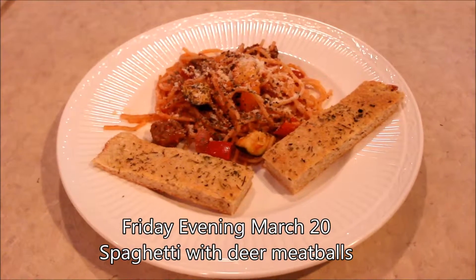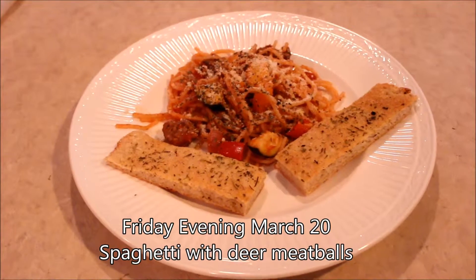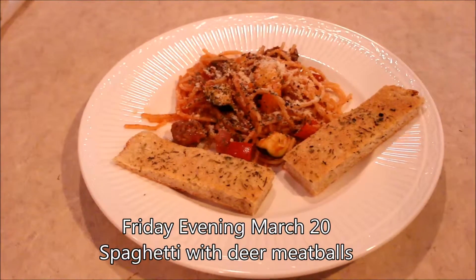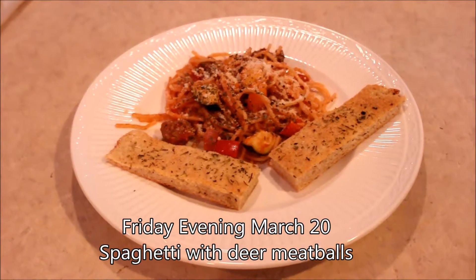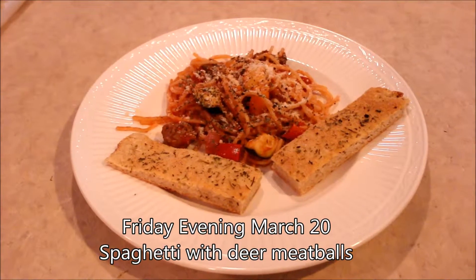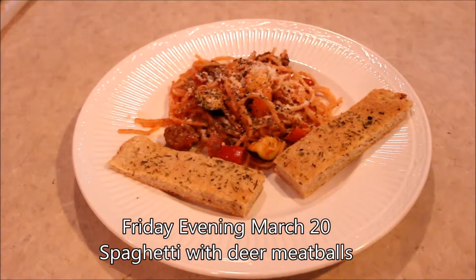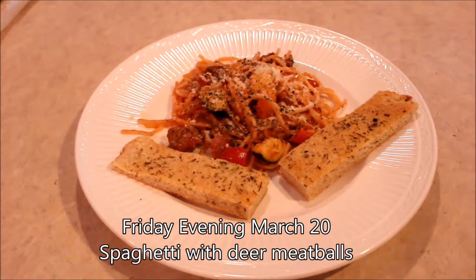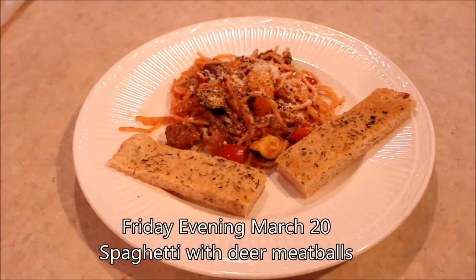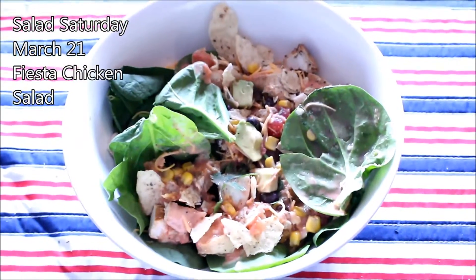Hey everyone, it's Trish. It's Friday evening and here's what we're having for dinner. I made spaghetti with organic linguine from Aldi, organic marinara sauce from Aldi. I also decided to add some veggies: red pepper, orange pepper, zucchini, and red onion, plus fresh garlic. And this is my two-ingredient garlic bread.